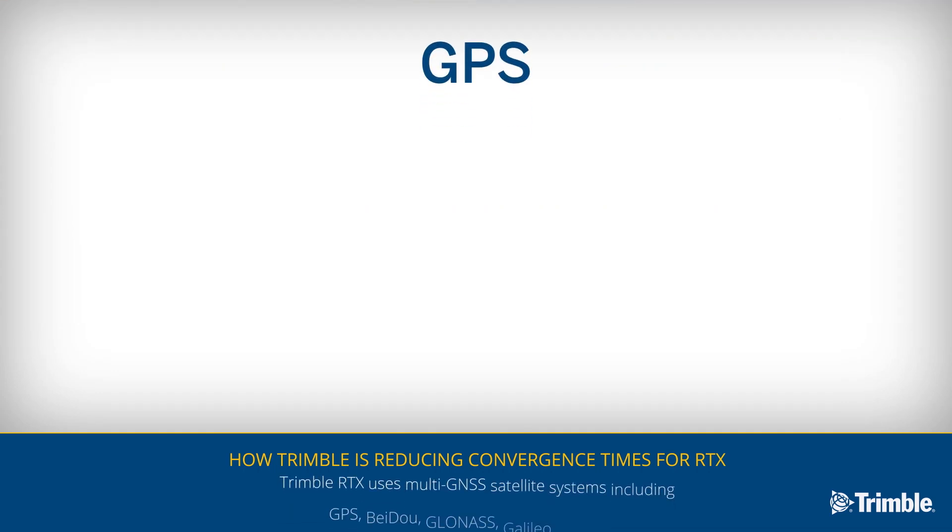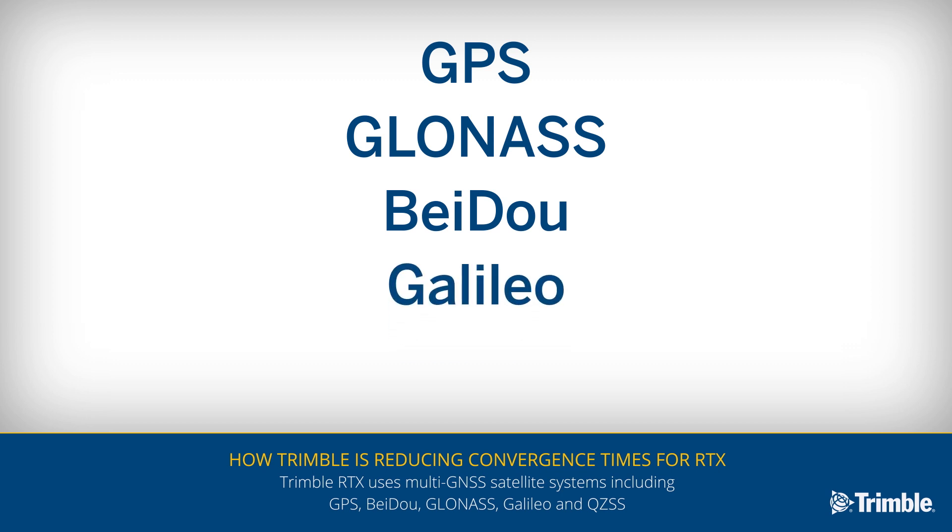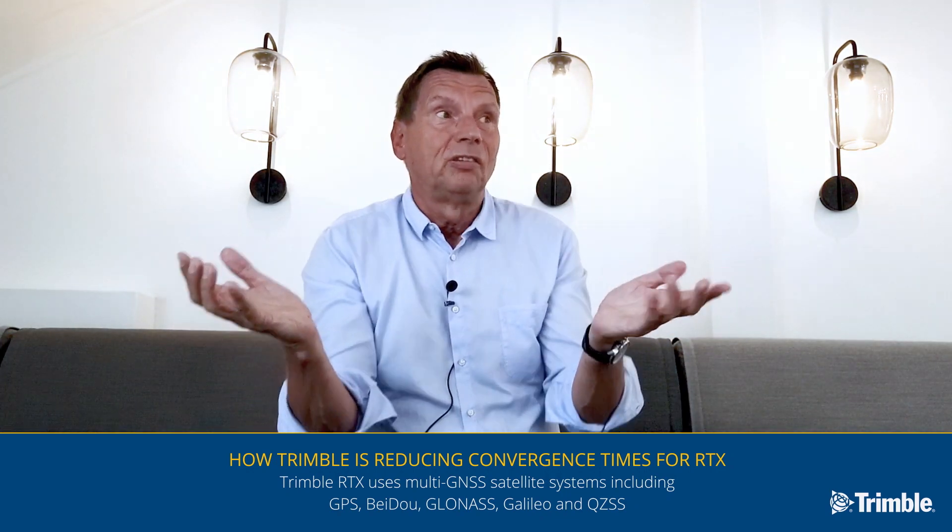We are using today GPS, the Russian system GLONASS, the Chinese system Beidou, the European system Galileo, and QZSS. We are using all those systems, so it's a multitude of satellites — sometimes you see 40 satellites in an open sky situation.